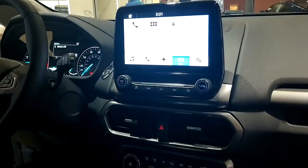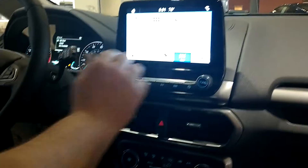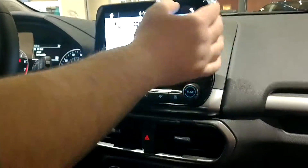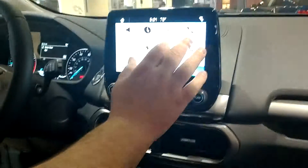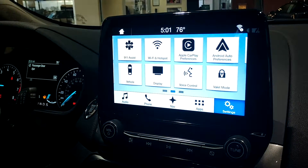We've got a 6-inch display screen here. With navigation, you can add phone apps, different types of music, Android or Apple Play. And then we've got some extras like ambient lighting and, my favorite of course, built-in Wi-Fi.